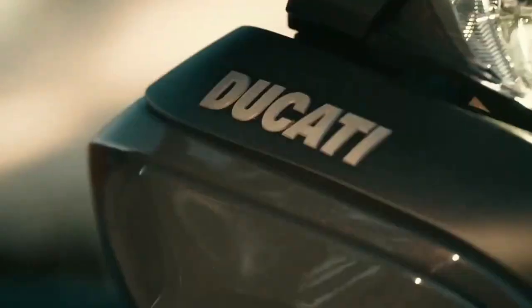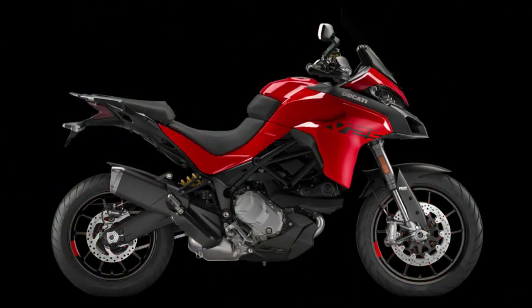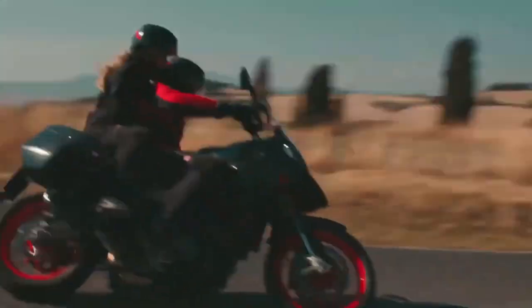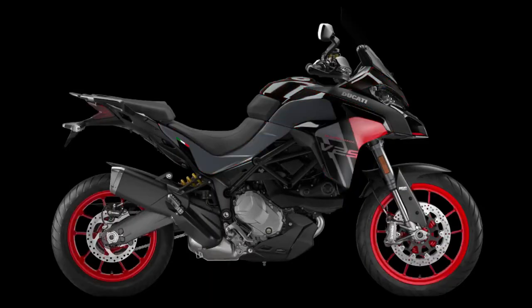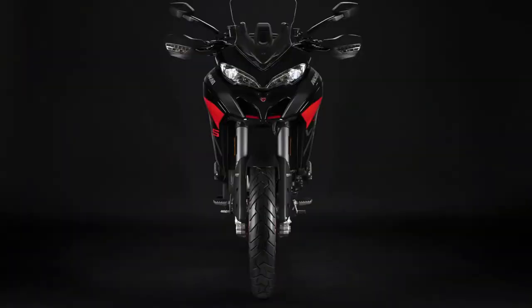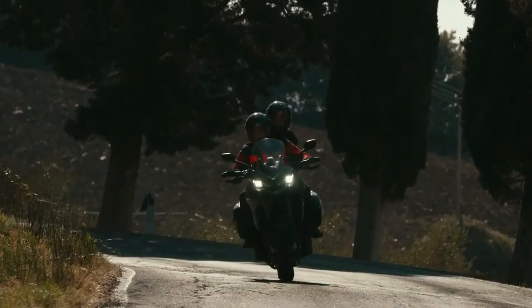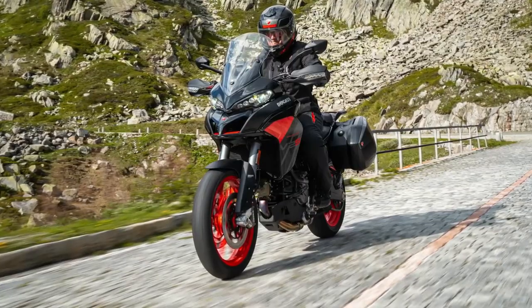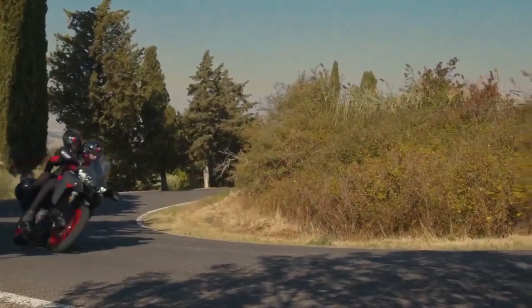The 2024 Ducati Multistrada V2 takes on a dark attire to look even better than the Multistrada V4. As the entry ticket into the Multistrada lineup, it offers top-shelf components, advanced electronics, and a desmo engine. For 2024, Ducati has given the middleweight ADV an update — though minor, it makes the V2 arguably prettier than the flagship V4.